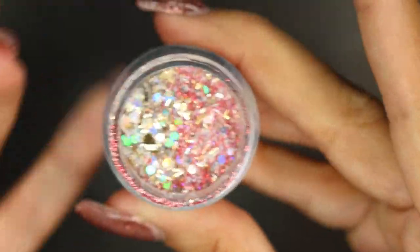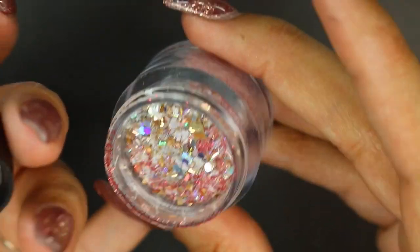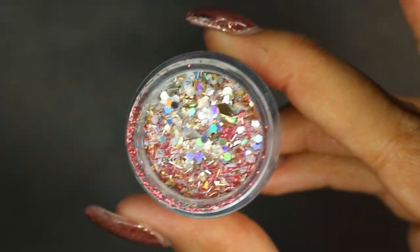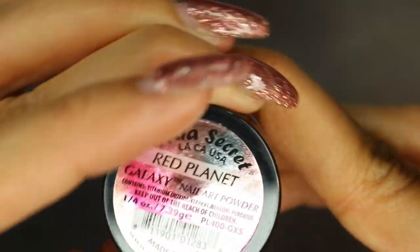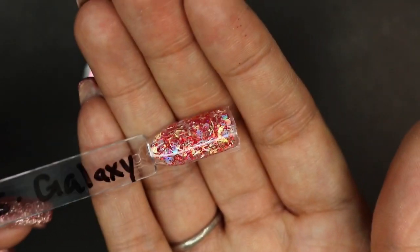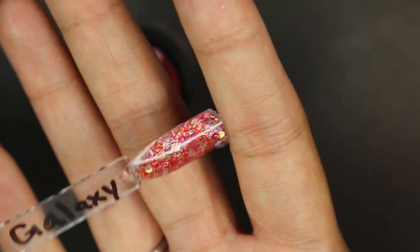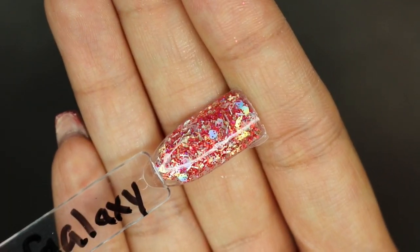Out of all of these sets, I want to say the Galaxy one is not my favorite, because I almost feel like just a bunch of glitter was tossed together and they said 'let's call this Red Planet.' But I do see these being perfect — not for a whole nail application, but more like adding to a nail set or a nail design. That is what that one looks like.